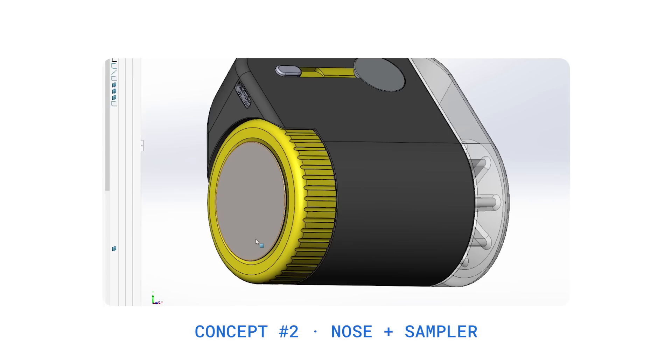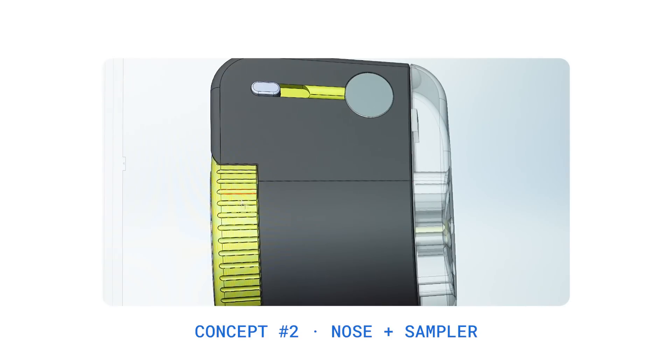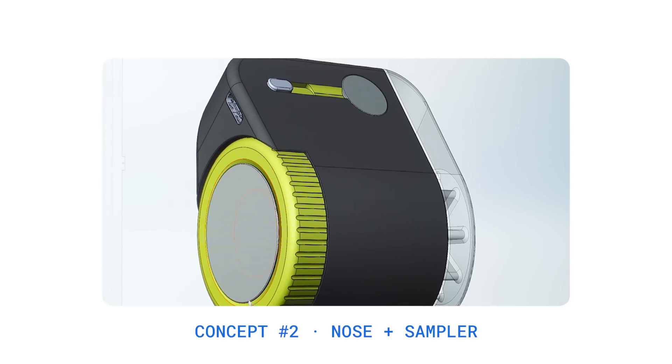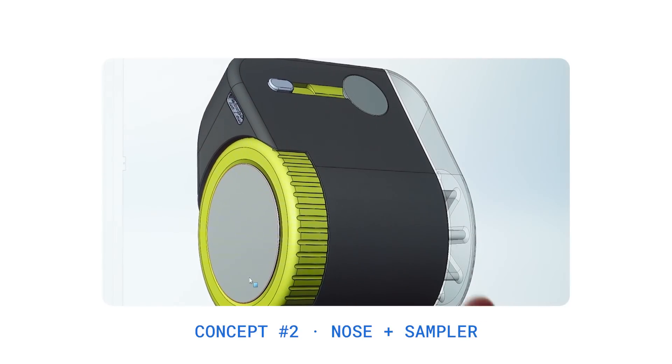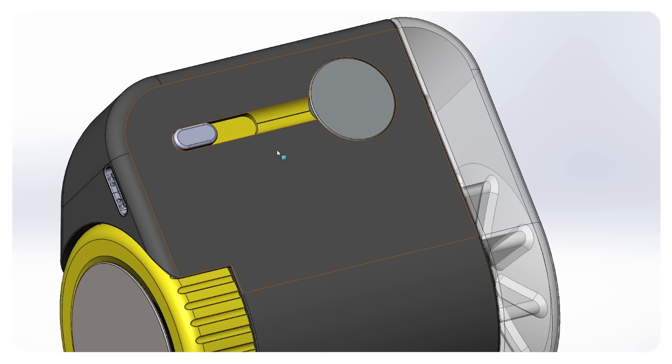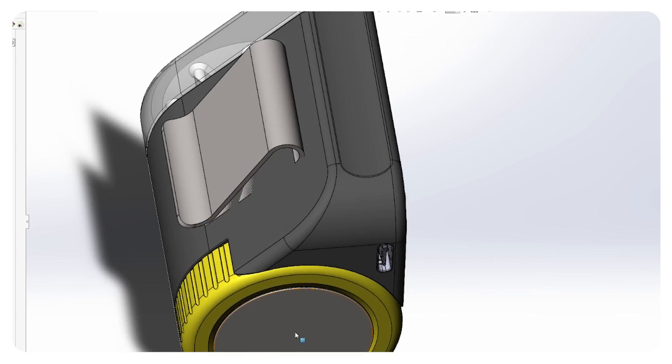In this refined model there are more considerations for how someone is going to interact with it. We integrated where the USB-C charging port was going to be. There's now a cap on the bottom that starts to suggest how it's going to be twisted and opened so that the filter is removed at the lab it will be sent to. A new filter can be put back in, sealed up, the device is refurbished, and gets sent back out — reducing the amount of waste from this testing device. On the back we retain the clip so it can be worn on a piece of clothing, and the knob is still the same so it can rotate into the open position.